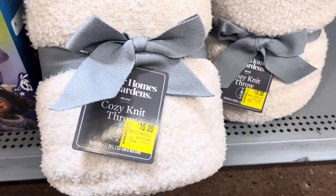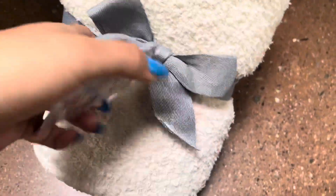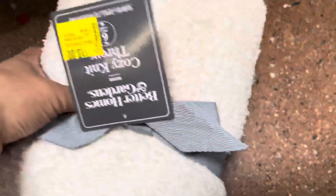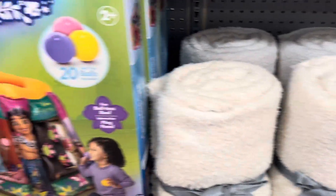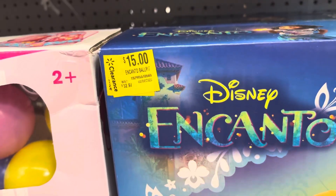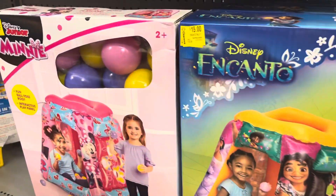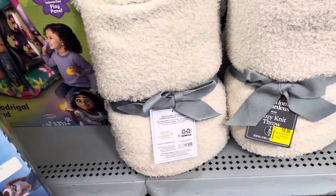Keep your eyes open for some of the blankets because this one is on clearance — they have it for $10 and it was $25. The brand is Better Homes and Gardens. Over here I saw these marked on clearance for only $15 — they have Encanto and also the Minnie Mouse one.